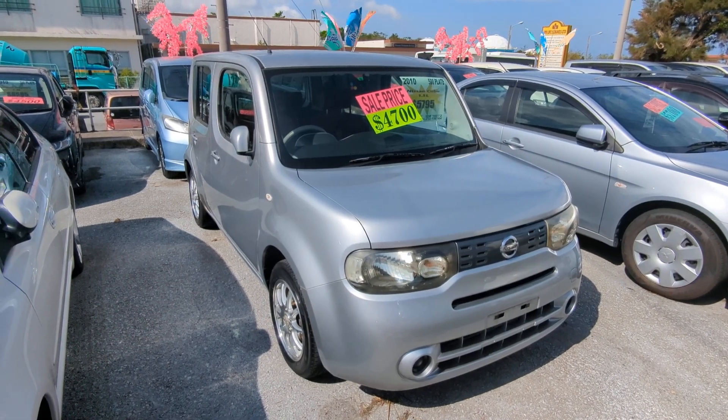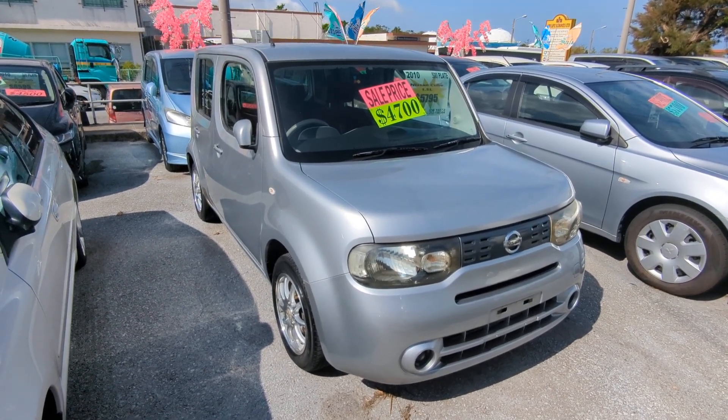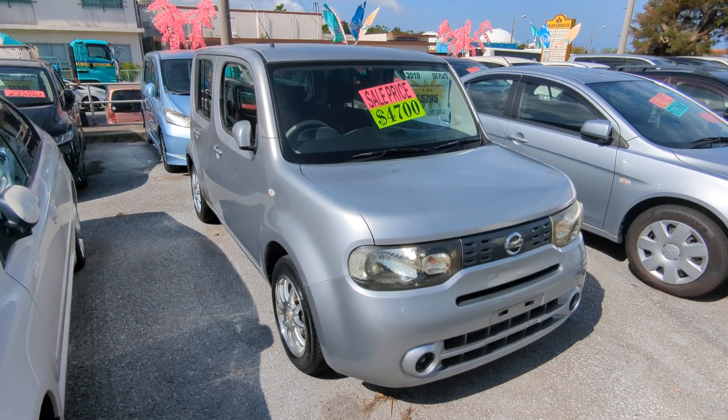Hey everybody, this is Don over at Johnny's Used Cars, voted the best place to buy a car in Okinawa by the military community of Okinawa for 2023.